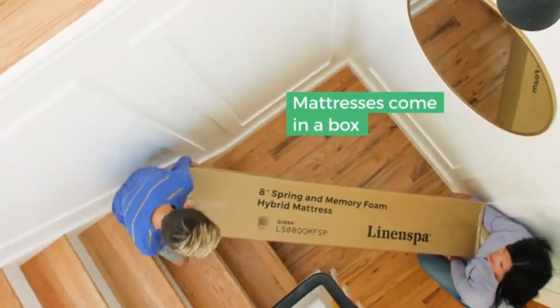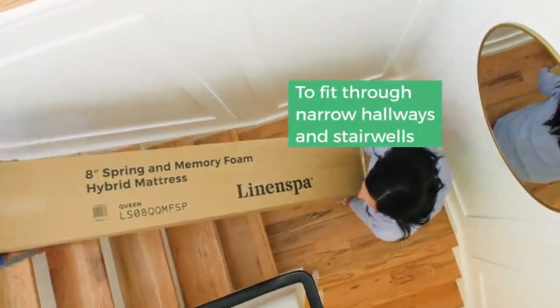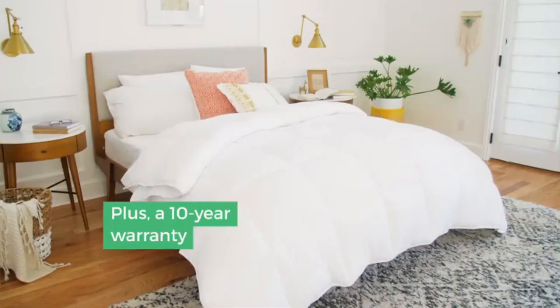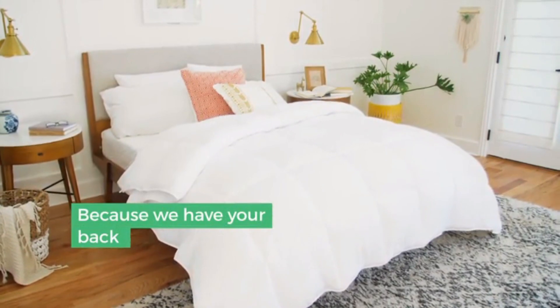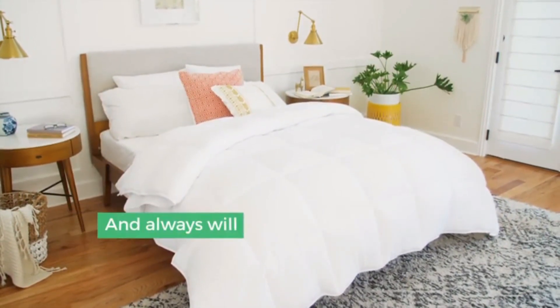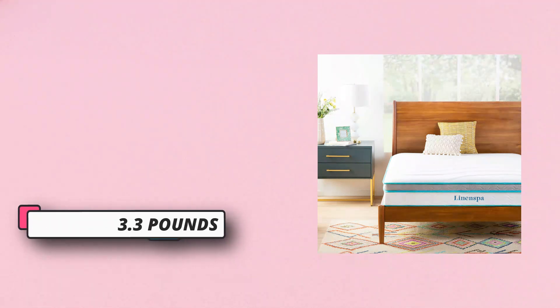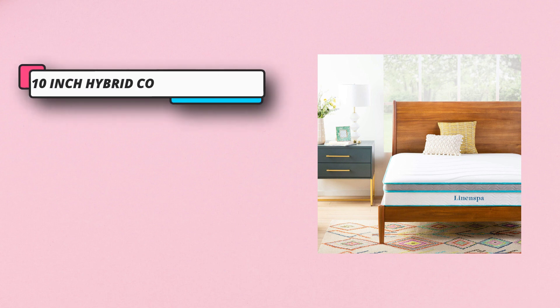Memory foam conforms to your body to align the spine for comfort that leaves you rested and pain-free. Under a couple more layers of foam, a base made up of six inches of high-quality springs provides the support you need. Order this medium-feel mattress and it will be shipped right to your door, compressed and rolled in a box for hassle-free delivery and setup.